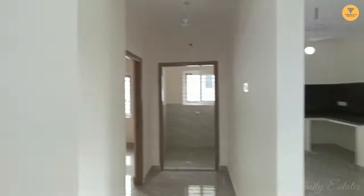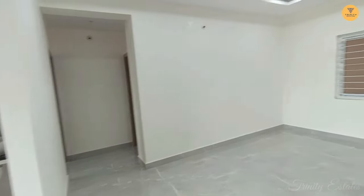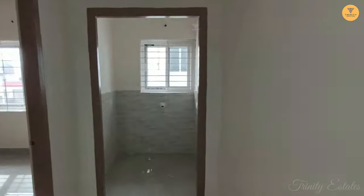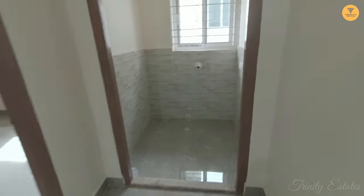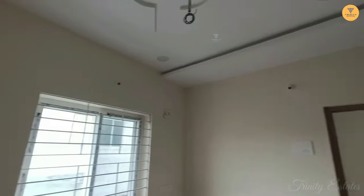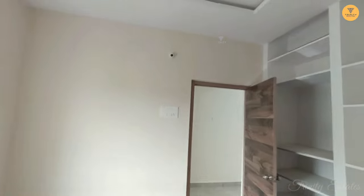Here we have two bedrooms and this is the pooja room. The pooja room edges into one bedroom. You can see the shelves in this bedroom. The fall ceiling is flat — you can see the fall ceiling.